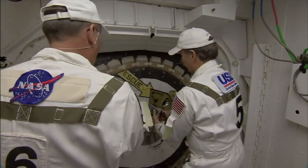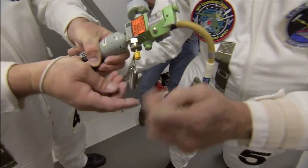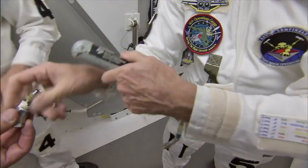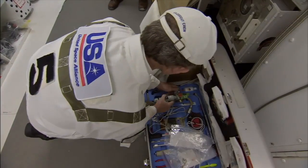From burned out light bulbs on cockpit switches to problems with the hatch, the closeout crew has seen it all and had to fix it fast. So they bring two boxes of tools to the white room, with even more in their truck down by the elevator. You can't always think of everything, but these guys are very good at improvising.